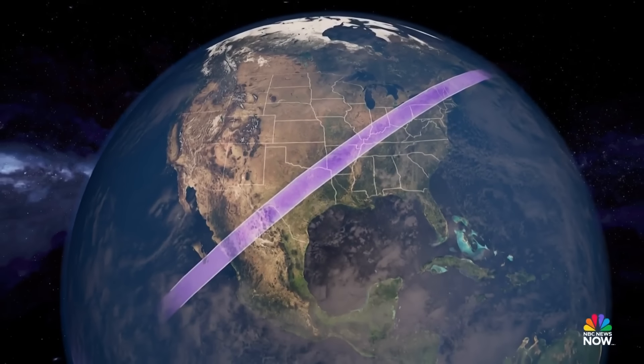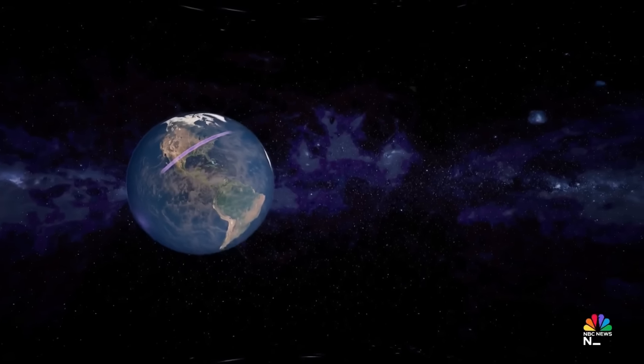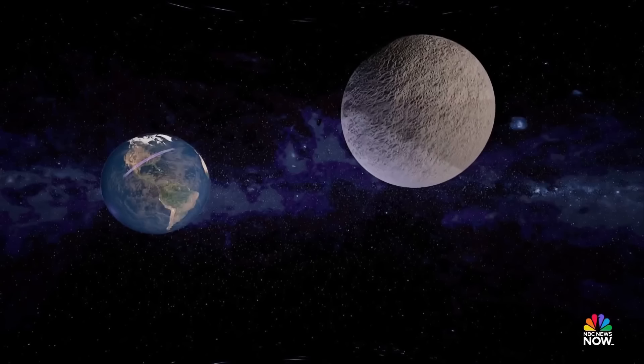But some places will see it better than others. For cities in the path like Dallas, Indianapolis, Cleveland, and Buffalo, totality will last approximately four minutes.